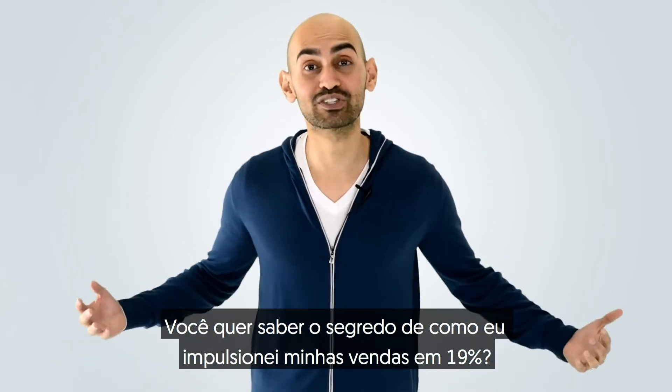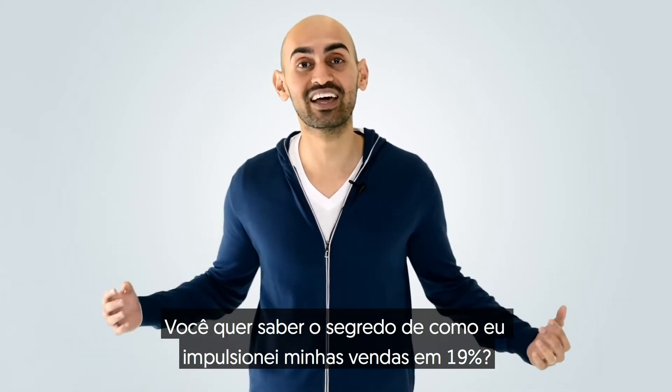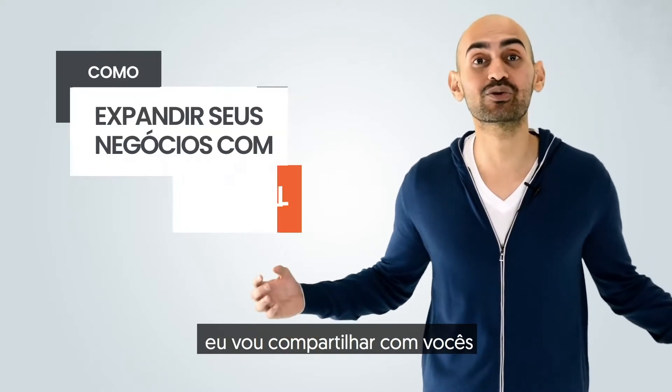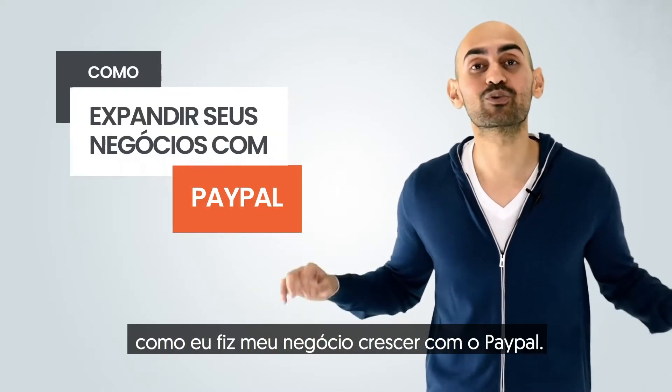Do you want a little secret on how I boost my sales by 19%? Hey everyone, I'm Neil Patel, and today I'm going to share with you how I grew my business with PayPal.